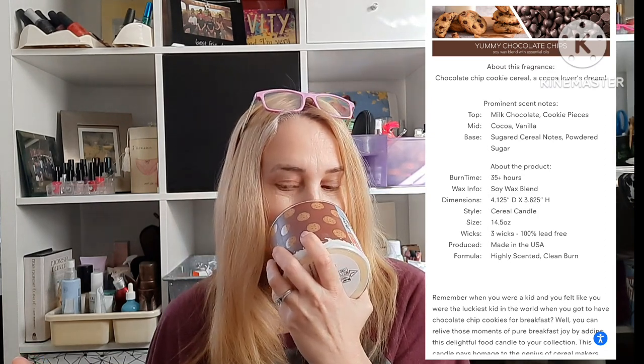All of these are a soy wax blend, 35-plus hours, three wicks, 100% lead free. The last of the cereal ones is Yummy Chocolate Chips — top is milk chocolate and cookie pieces, mid is cocoa and vanilla, and the base is sugared cereal notes with powdered sugar. It smells like a hot chocolatey chocolate candle. I like it, especially for $7 for candles that are usually $25.